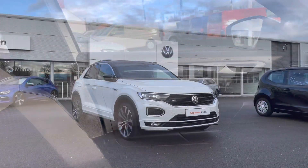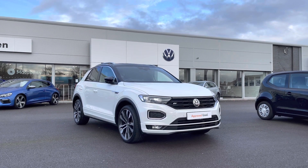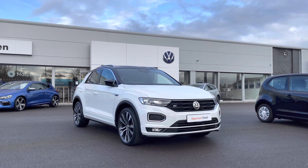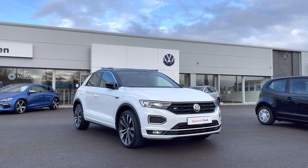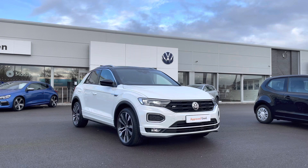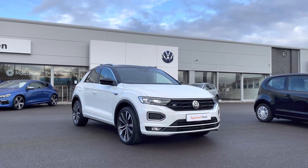Thank you for watching this video on this Volkswagen Approved Used T-Roc, which includes a two year warranty as well as two years roadside assistance, along with additional benefits and flexible finance packages available. For a personalised finance quote or to book a test drive, please contact us now on 01978 340 600. Thank you for watching and see you next time.